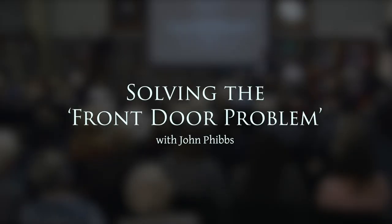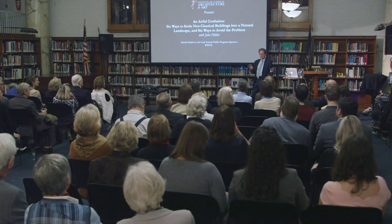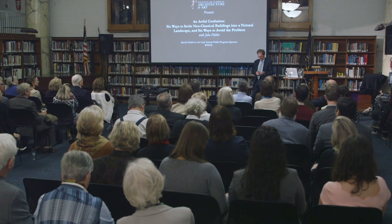Well, it's a pleasure to be here. My work as a landscape architect — I've spent all my life working on historic landscapes, not necessarily to do with their accurate restoration, but very often to do with accommodating development and change and new build in historic landscapes.